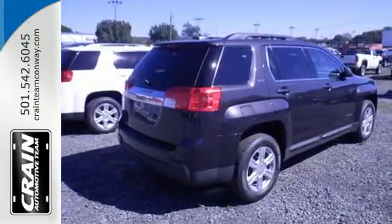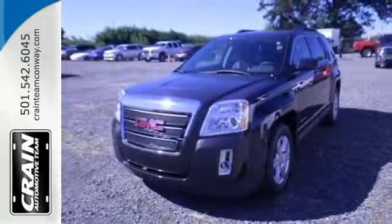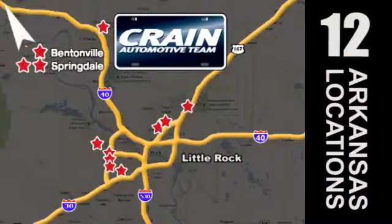It's warm and inviting with a superior fit and finish. Test drive it today. Visit us anytime at craneteam.com. The Crane Team's got them!